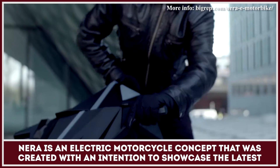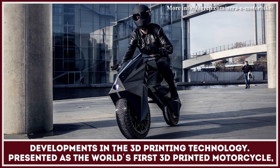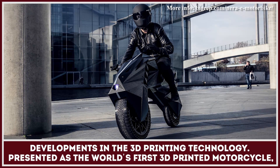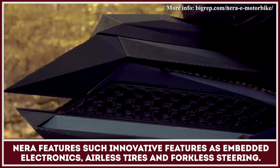Nira is an electric motorcycle concept that was created with an intention to showcase the latest developments in 3D printing technology. Presented as the world's first 3D printed motorcycle, Nira features such innovative features as embedded electronics, airless tires, and forkless steering.